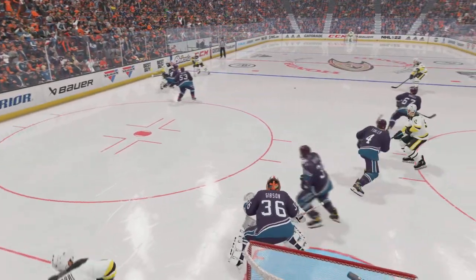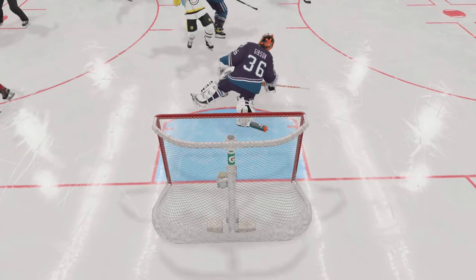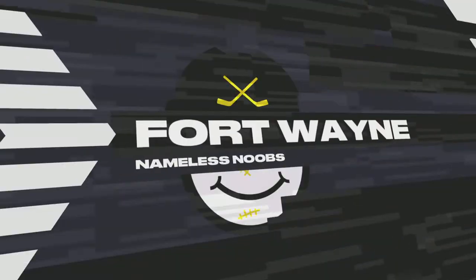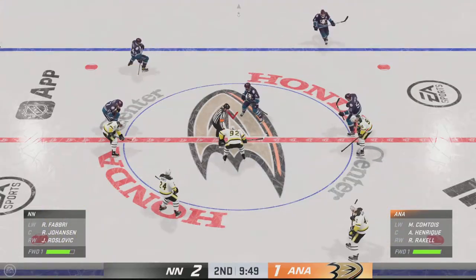Hey, we got a good look at the deflection here. I didn't notice that so much in real time, but the shot is in a place where that puck can be deflected, change direction, and beat the goalie. Fort Wayne's gone in front here in the second.